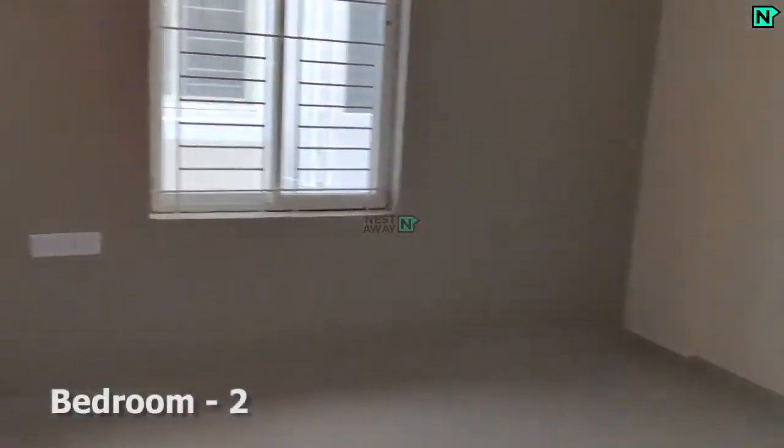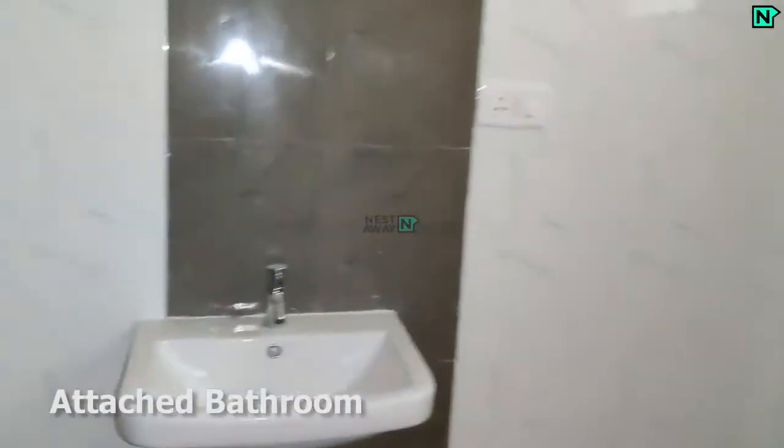This is bedroom two. This bedroom comes with an attached bathroom. The attached bathroom comes with a western type toilet.